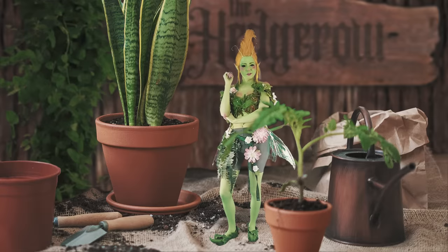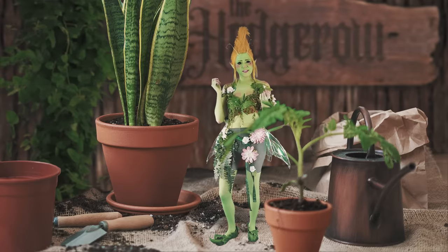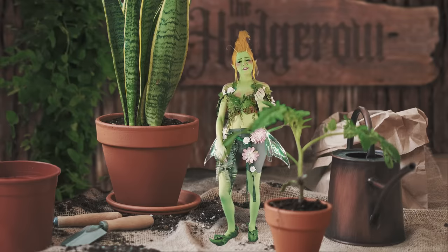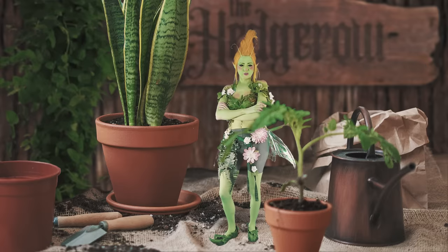That'll be 53 gold pieces. No, let's not make it an even 50. What do you mean just plants? If you don't think my wares are worth it, then don't waste my time. And don't bother trying to haggle with the shrublets — they're not authorized to give discounts. Come back when you've learned to respect nature. Now scram.